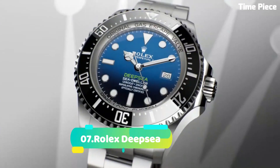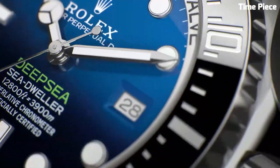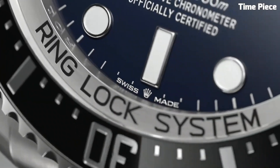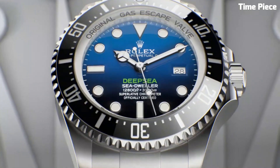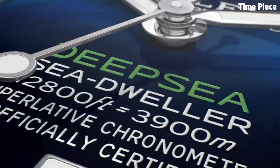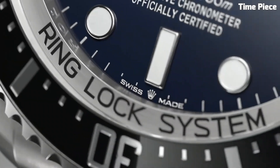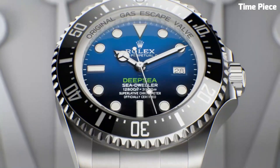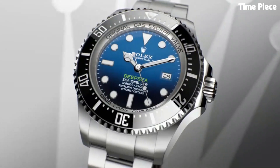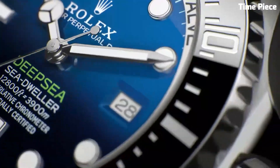Number 7: Rolex Deepsea is a remarkable feat of engineering and an epitome of exploration. This superlative dive watch is meticulously crafted to withstand the most extreme underwater conditions. Its robust stainless steel case, featuring Rolex's patented ring lock system, can endure depths of up to 3,900 meters (12,800 feet), making it an essential tool for professional divers and oceanic adventurers. The Deepsea's luminescent markers and hands provide unparalleled legibility in the darkest ocean depths, while the Cerachrom ceramic bezel insert resists corrosion and fading. Powered by Rolex Caliber 3235 movement, it maintains outstanding precision and reliability.